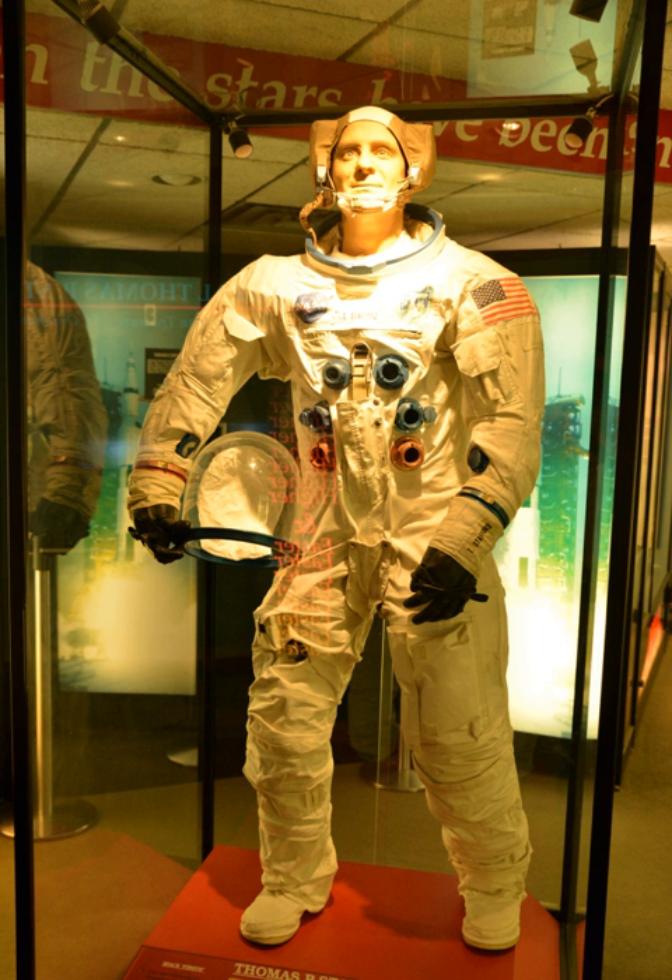Displays include artifacts from the Space Shuttle program, Hubble Space Telescope and the Mir Space Station, a Moon Rock, a Titan II missile, a Mark VI reentry vehicle, and the Gemini 6A spacecraft.